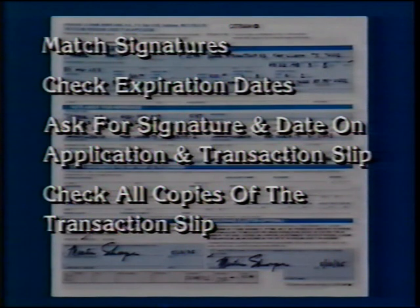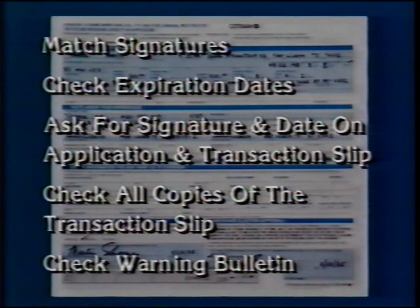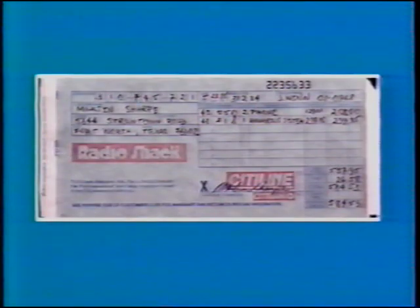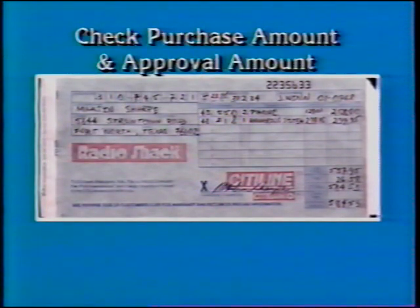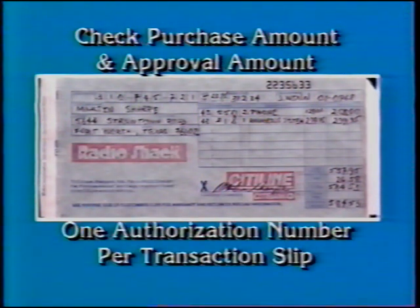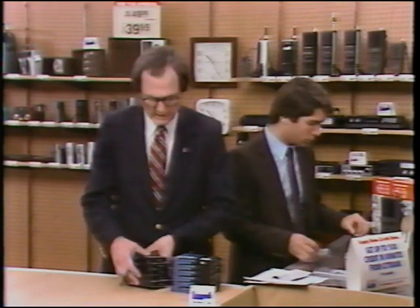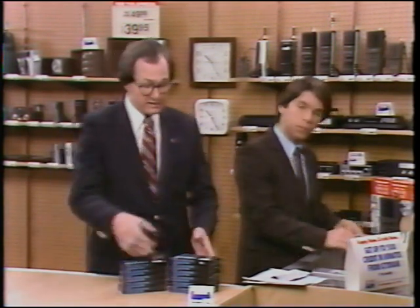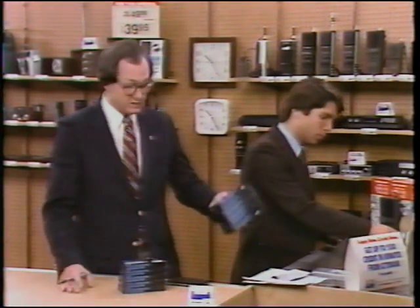Be sure the customer signs and dates the application and transaction slips. Be sure all forms are legible and written with enough pressure to go through all copies. The application is not valid without a signature and date. Check the customer's bank card to the warning bulletin in your store. When you phone an application into the bank, keep CityLine's number out of public view — we don't want anyone impersonating you and making fraudulent requests. Be sure the transaction slip you write up is exactly the same amount as the purchase you called in for approval. Each transaction slip has a separate authorization number. If you add or delete merchandise, you must obtain another authorization number. Do not have the transaction slip signed until the merchandise is available.